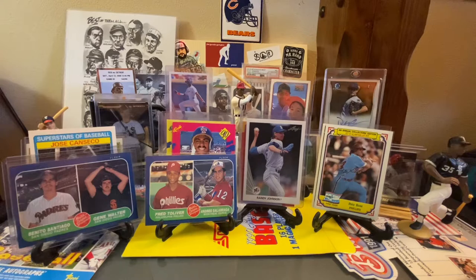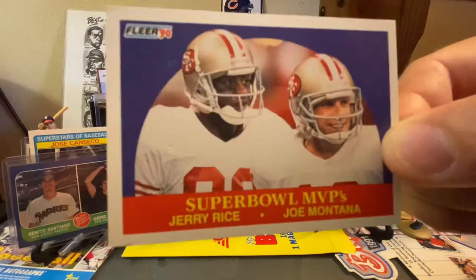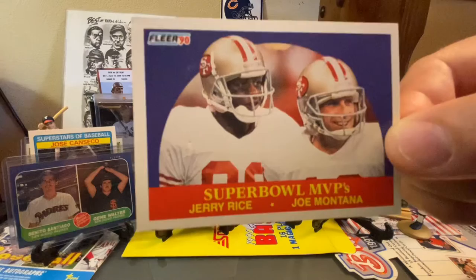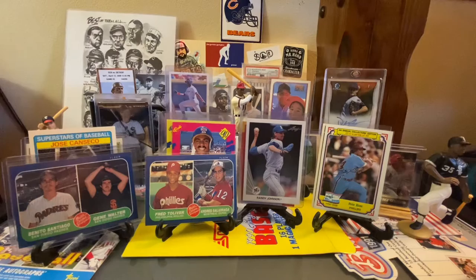These are awesome — you found these. They're actually the same card number but different variations. These are both 2015 Clear Vision Football. They're acetate, both numbered 31, and they're of Lawrence Taylor but different variations. I've had this one on the want list on TCDB for a while, hoping to find it in a dime box — Jerry Rice and Joe Montana, Super Bowl MVP. Just a very cool card for the PC. And from the same set as that Lawrence Taylor — Doug Flutie. I actually found that one.